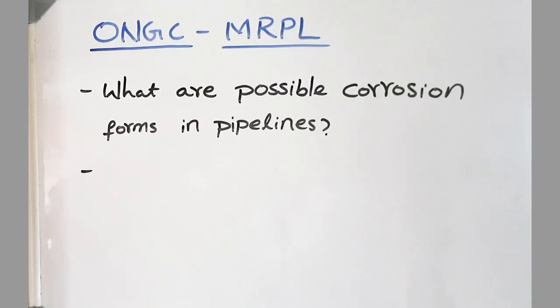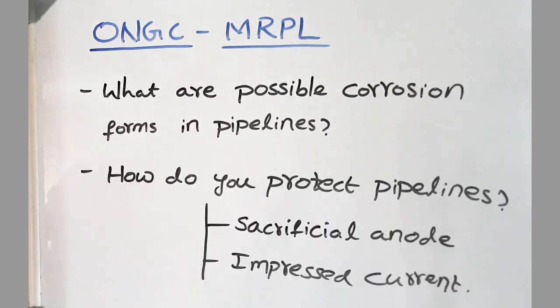The next question was: what are the possible corrosion forms that occur in pipelines? How do you protect pipelines? Here I explained about cathodic and anodic protection, sacrificial anode and impressed current methods.